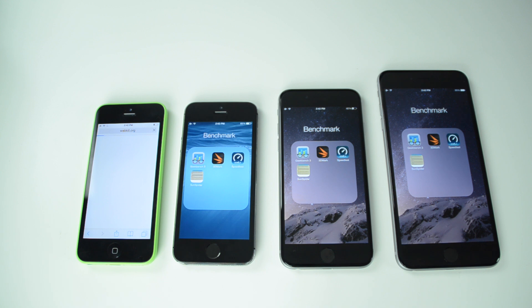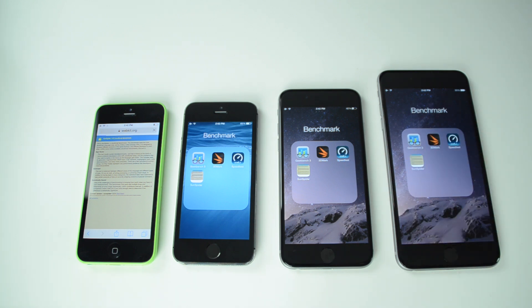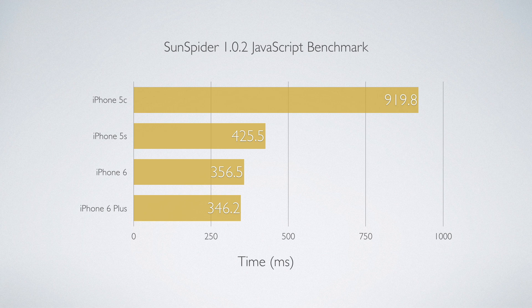Finally, the last test is SunSpider, which runs directly in Safari. It uses JavaScript to test the speed of the web browser. I tested all of these separately as well because they're on the same Wi-Fi network and I didn't want them to interfere with each other. Here are the scores — all these readouts are in milliseconds.